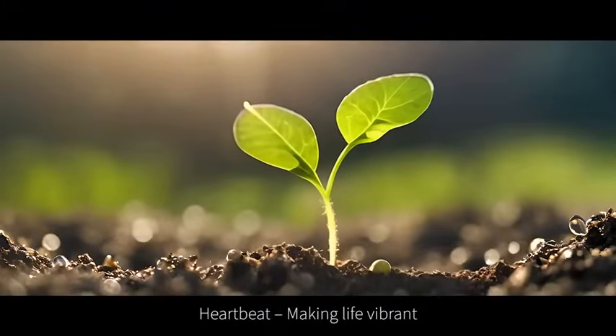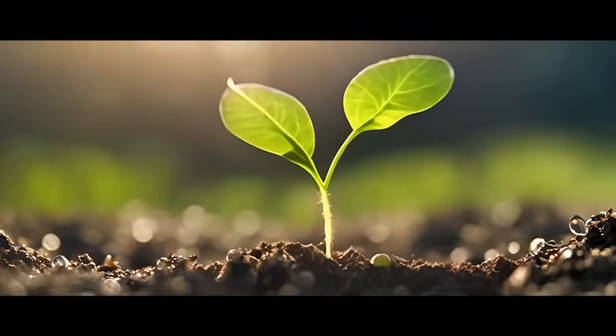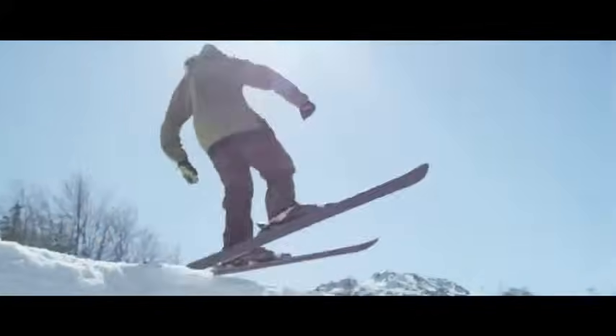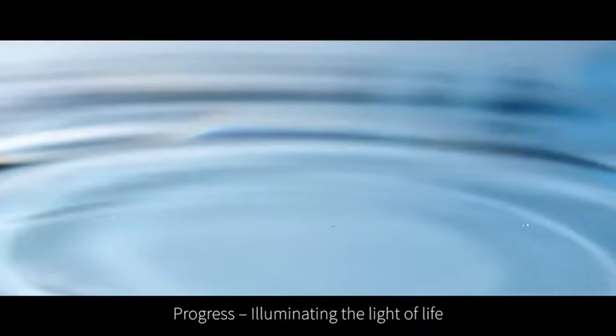Heartbeat, making life vibrant. Innovation, bringing water to healthcare. Progress, generating the light of life.